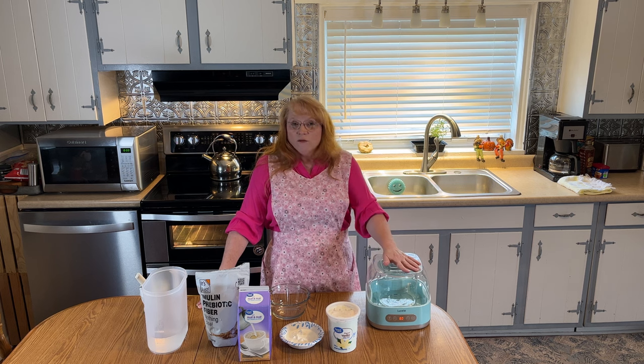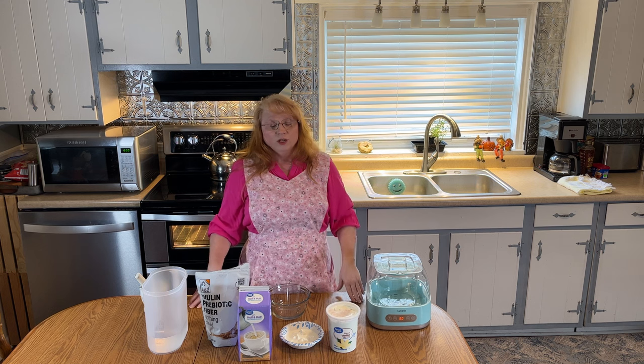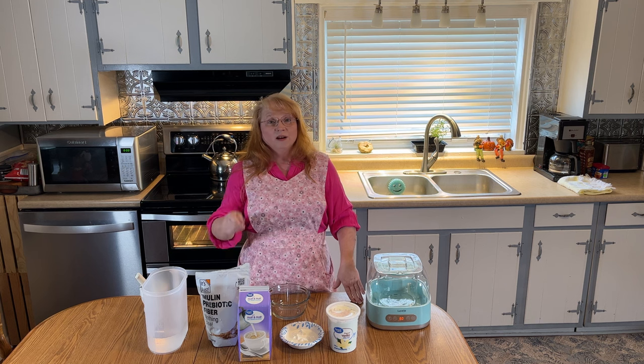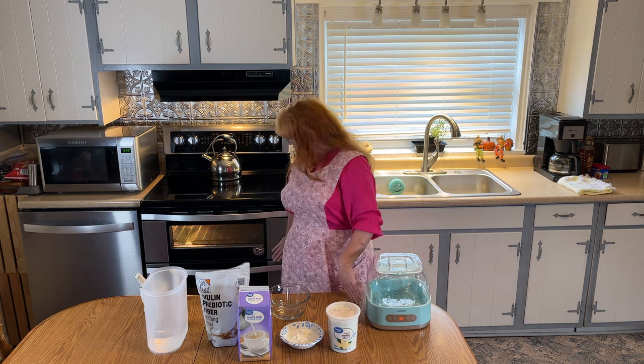If you don't have a yogurt maker or can't afford one, you most likely have an oven with a light in it. I don't know how gas ovens would work — you'd have to do the same experiment: turn the light on, check the temperature overnight, and make sure it's not at or above 110 degrees. Anything between 97 and 104 is optimal.